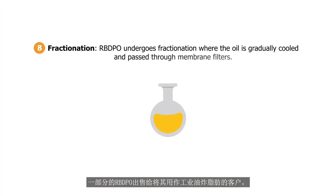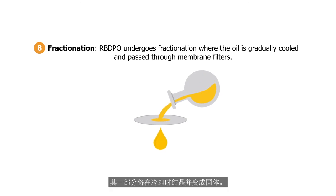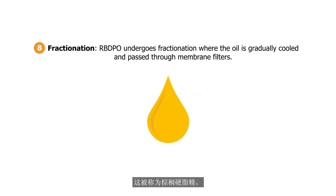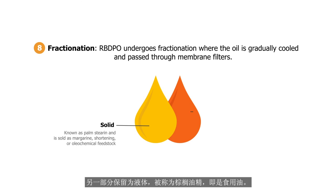Some of the RBDPO is sold to customers who use it as industrial fine fat. The bulk of it now undergoes fractionation, where the oil is gradually cooled and passed through membrane filters. A portion of it will crystallise upon cooling and become solid. This is known as palm stearine and is sold as margarine, shortening, or oleochemical feedstock. Another portion stays as liquid and this is known as palm oleine, which is cooking oil.